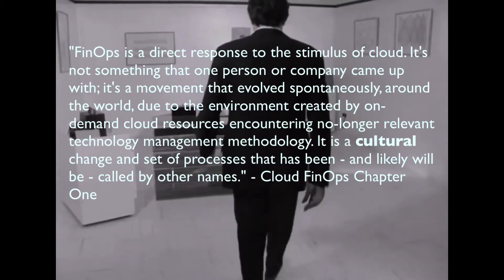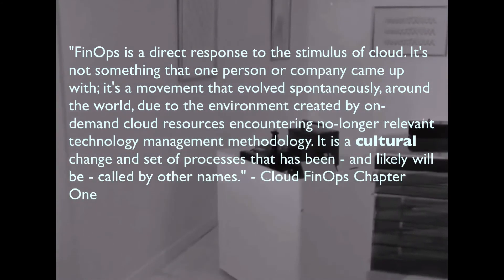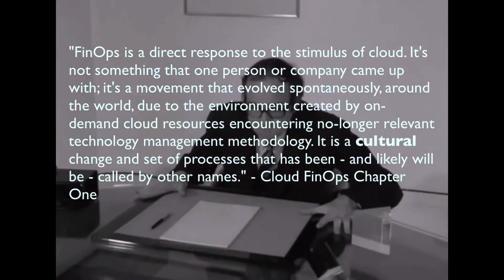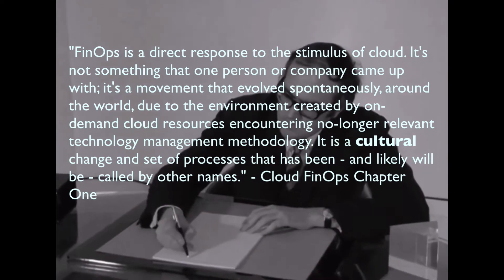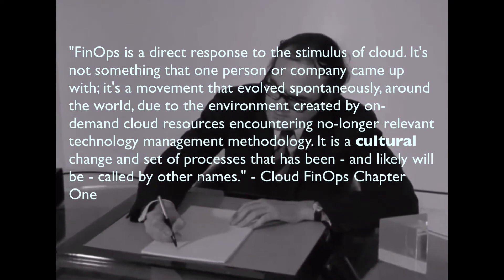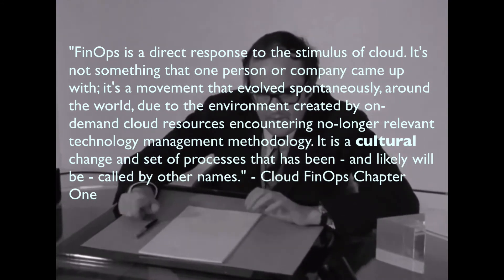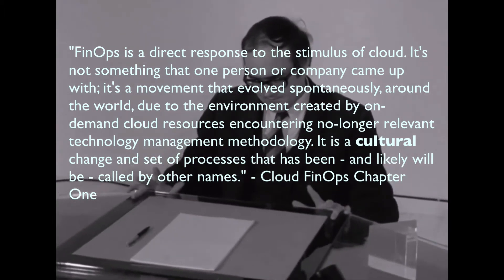Chapter 1 of the book introduces us to FinOps. Where did it come from? Well, it evolved over time. Many different people, many different companies contributed to the creation of FinOps as they encountered the problem of how to manage their cloud spend, how to get insight into what they're doing with the cloud and whether or not it's performing for them.